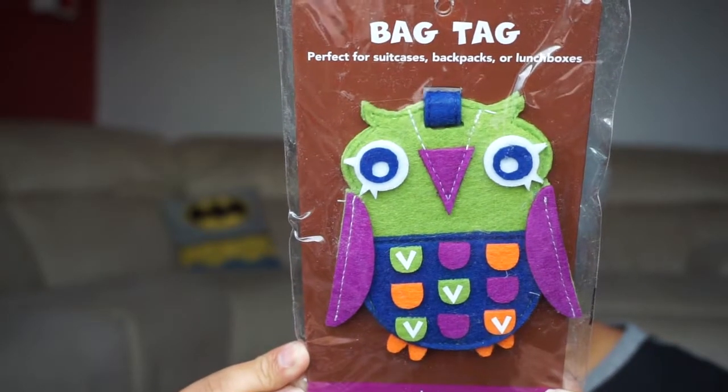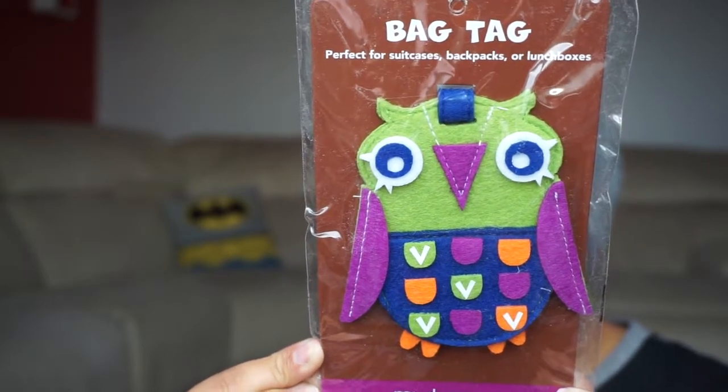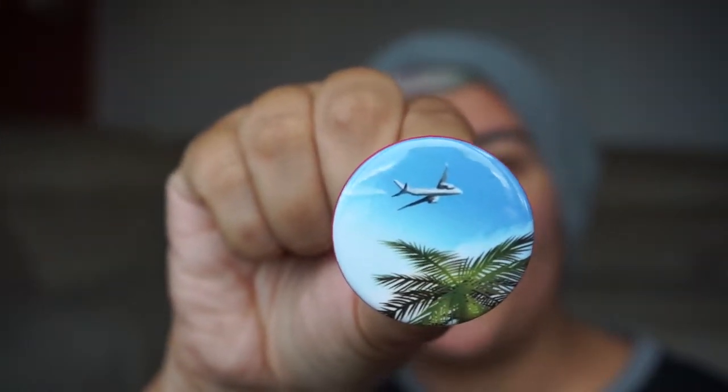Anyone who knows me knows I absolutely adore owls — I love owls so much — and this is an adorable little owl bag tag. As per usual, we also have the OwlCrate pin.